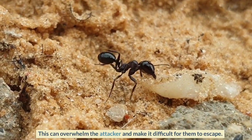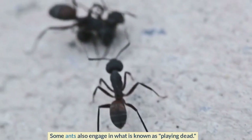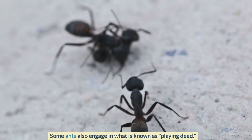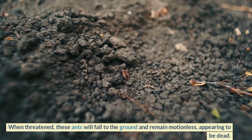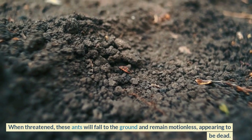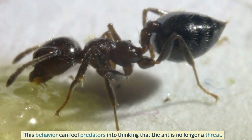Some ants also engage in what is known as playing dead when threatened. These ants will fall to the ground and remain motionless, appearing to be dead. This behavior can fool predators into thinking that the ant is no longer a threat.